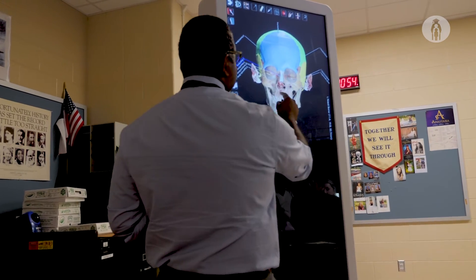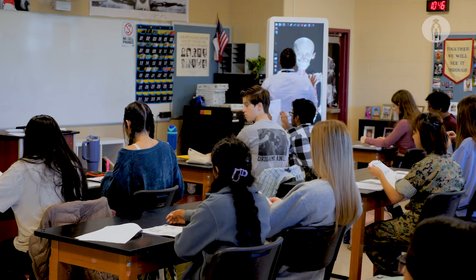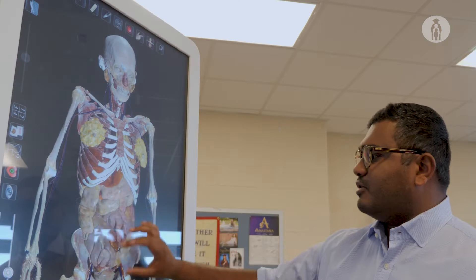Maxilla. Good. So that's going to be this bone right here. It's a very new technology that we're able to use because times are changing and we're able to adapt education and technology into our learning every day.